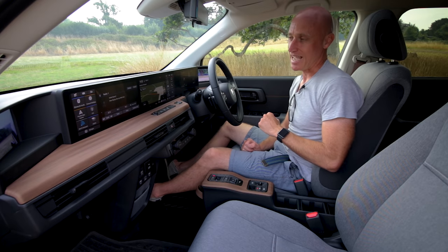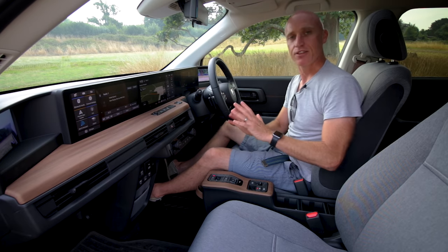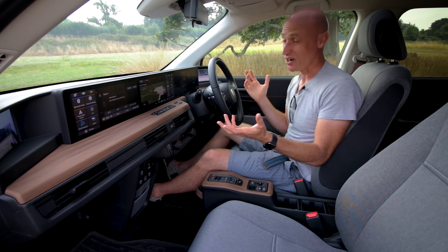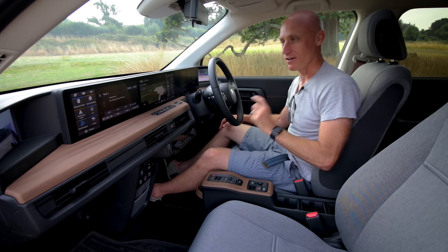Thank goodness for Apple CarPlay and Android Auto, because that just simplifies everything. Plug your phone in and you're away — the mapping's better, everything is a lot better about it. But if you've got the time to play with it and you like this sort of thing, as I do, it's all there and it's just different from every other car I've ever been in.